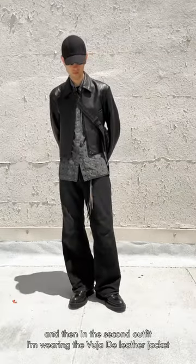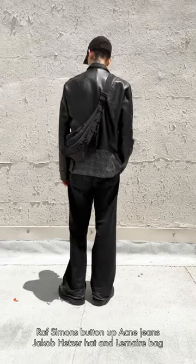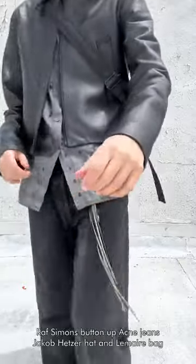And then in the second outfit, I'm wearing the Vougia Dei leather jacket, Raph Simmons button-up, acne jeans, Jacob Hetzer hat, and La Mer bag.